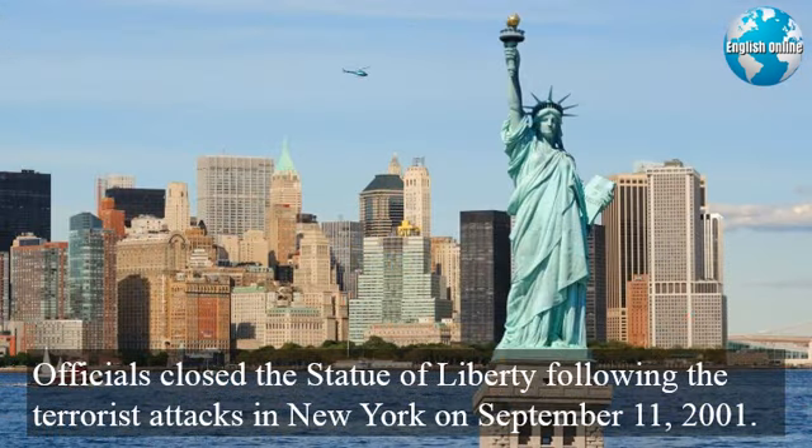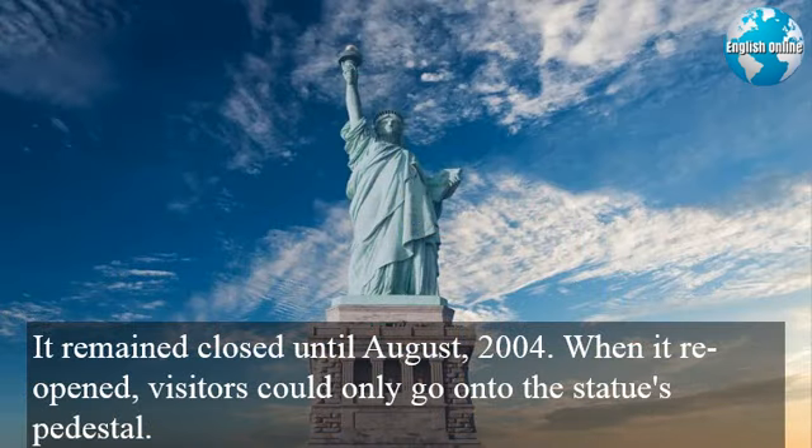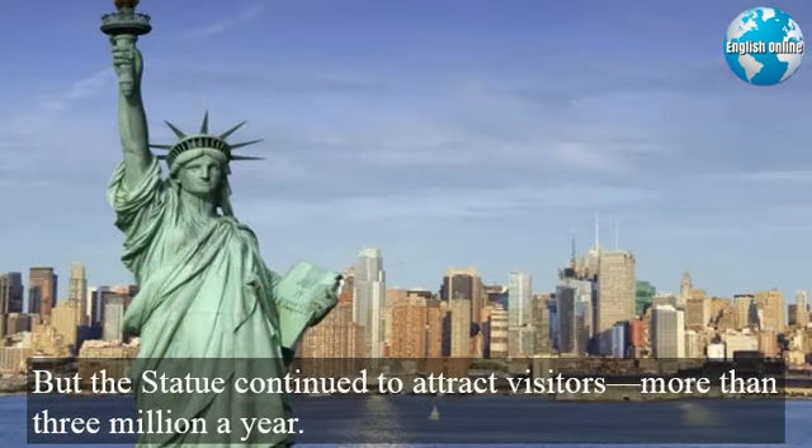Officials closed the Statue of Liberty following the terrorist attacks in New York on September 11, 2001. It remained closed until August 2004. When it reopened, visitors could only go onto the statue's pedestal. But the statue continued to attract visitors, more than 3 million a year.